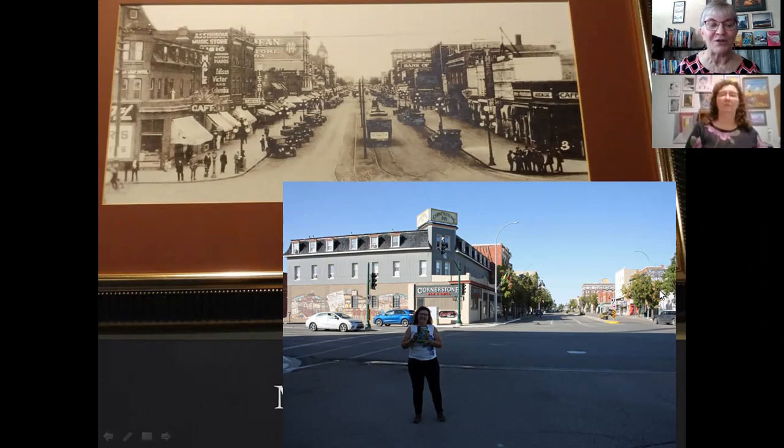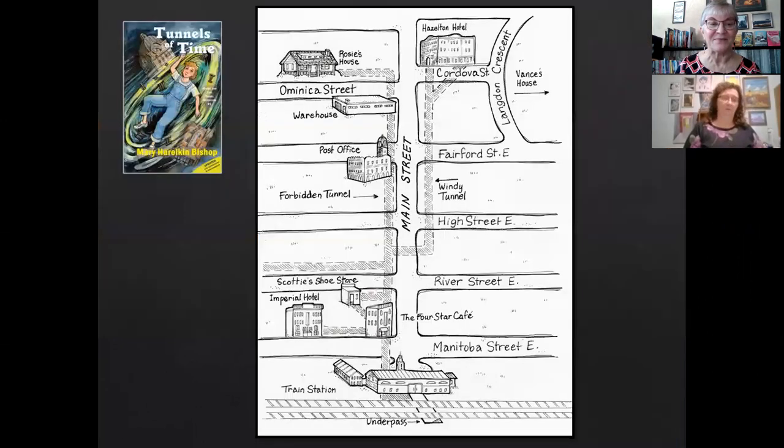The Tunnels of Moose Jaw go along underneath these buildings on the right side and the left side, and that's the world that started Mary's imagination for this Tunnels series. In the book, Tunnels of Time, one of the very first things you're going to see when you open it up is that map. That's a really important part of the book because it helps the reader visualize where the tunnels went. They went north and south along Main Street, as well as east and west along each of the sides. Some of the buildings you see on the map exist still today, some do not.